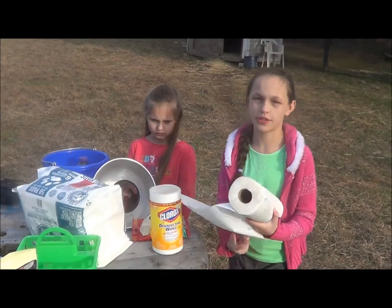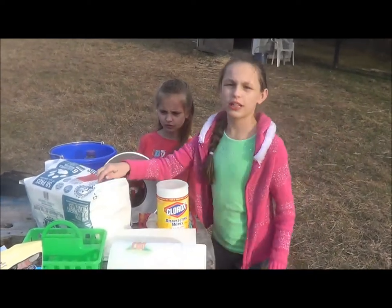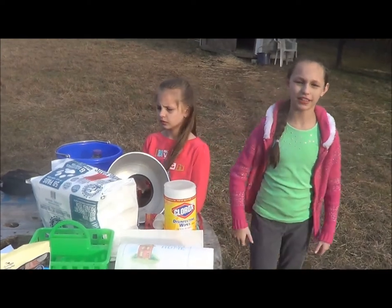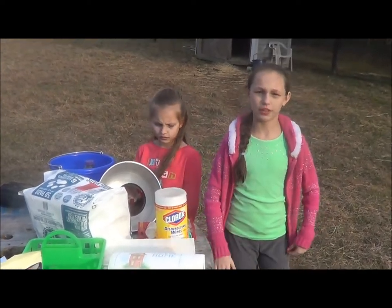Paper towels always make cleanup go easier. Puppy training pads are good in case you have to clean up any messes. And garbage bags just make everything go easier.